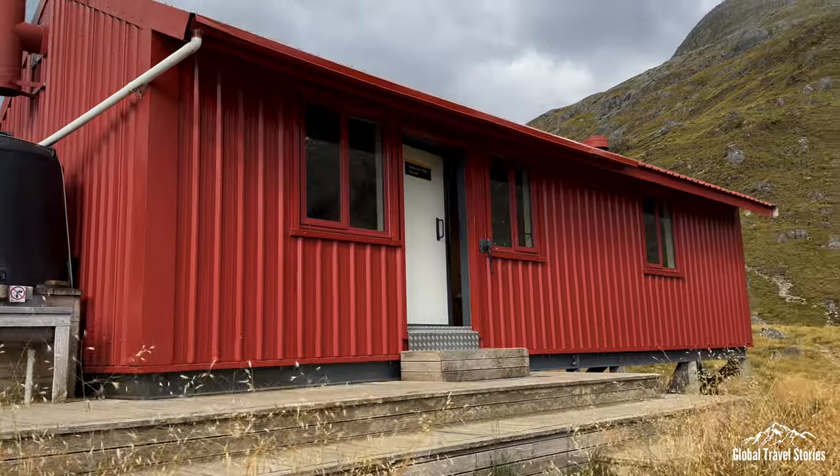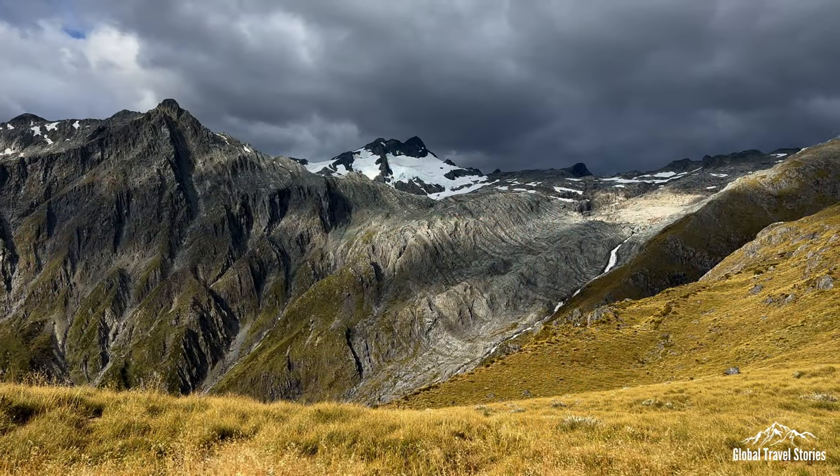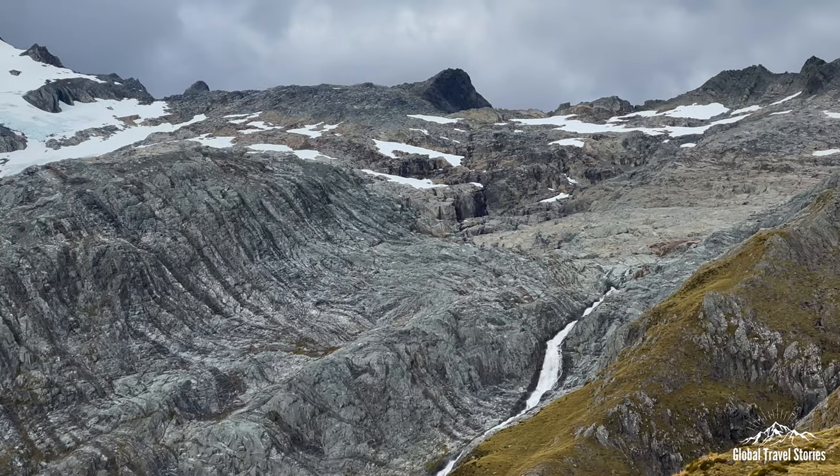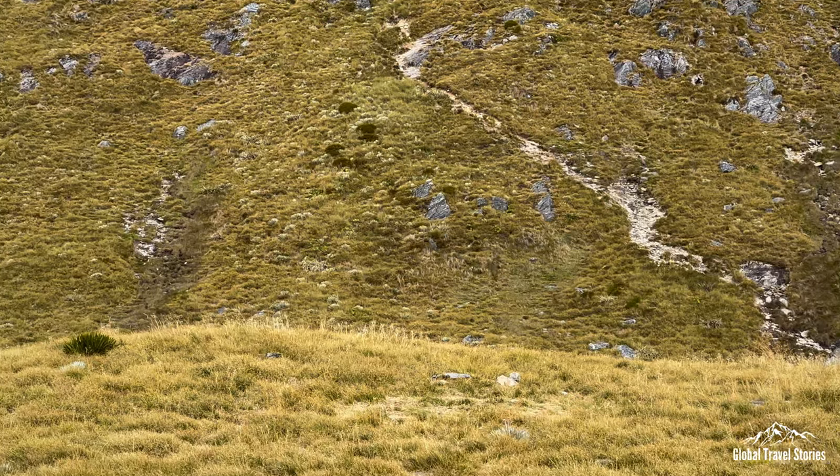We've finally made it up to the Brewster Hut. Over here you can see the famous loo with a view. So good to get to the top — time for a beer! We're up here at the Brewster Hut having a little bit of relax time. Francesco is chilling out and Miranda's in the back there chasing some cheeky keas, although I feel like they'll be chasing her very shortly.